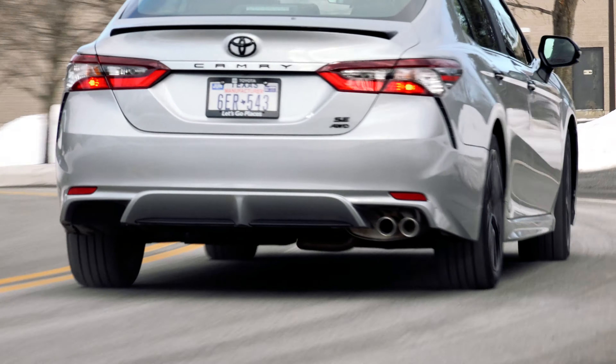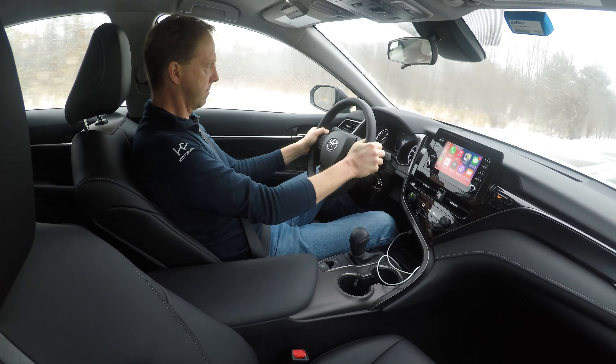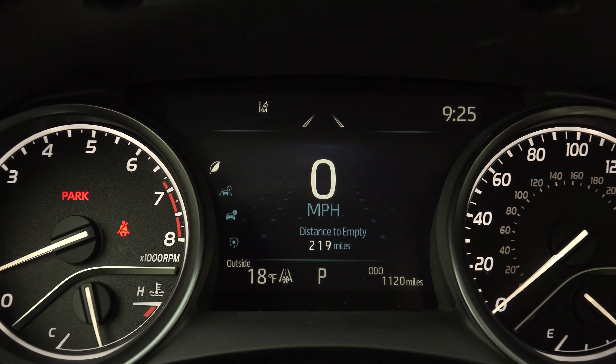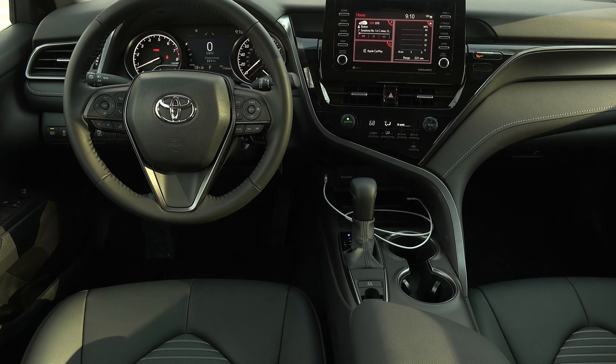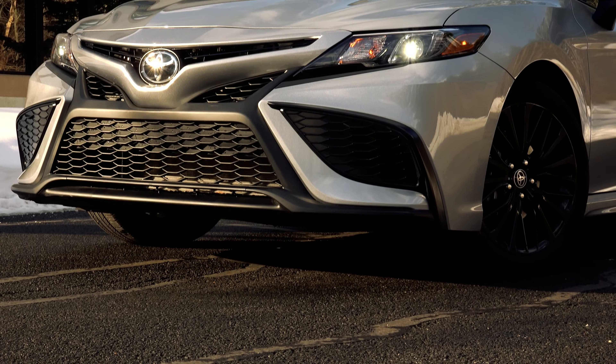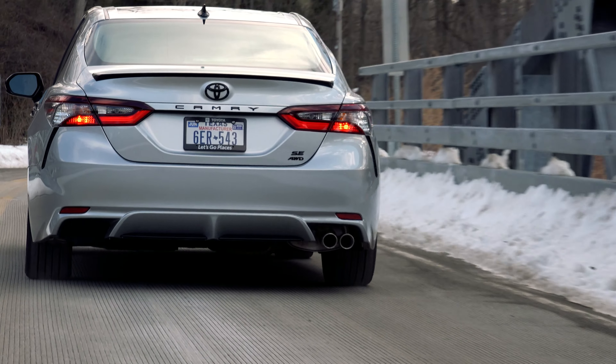Now I said before that it has 203 horsepower — it's actually 202 with AWD and 182 pound-feet of torque. So it does have a leg up in the output department but it's also the heaviest car of the bunch. All that being said, its racy looks are writing checks that its motor can't cash.